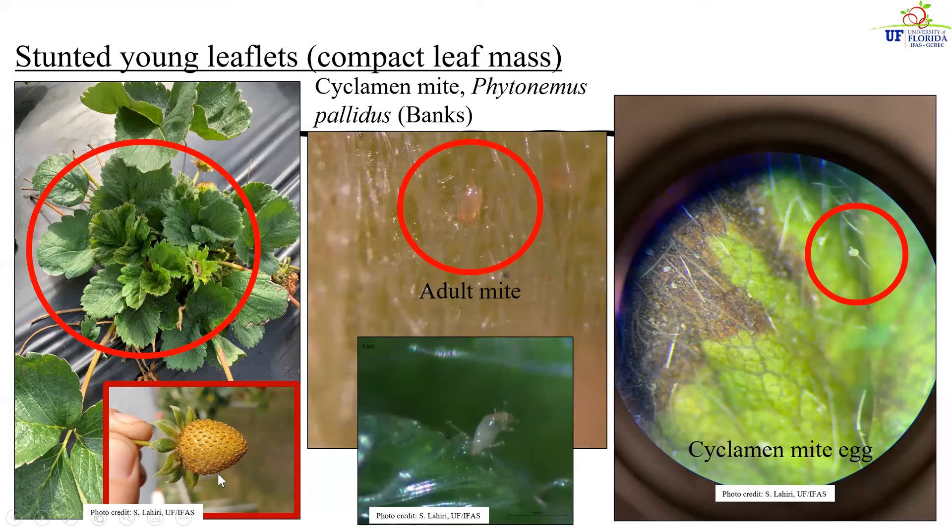Severe infestations on fruits also cause bronzing and cracking, just like the damage seen from thrips feeding. And just like the thrips, these mites tend to hide underneath the calyx. If you take a hand lens and look underneath the calyx, you will find the nymphal stages and eggs laid underneath, well hidden from predators and well hidden from miticide applications.